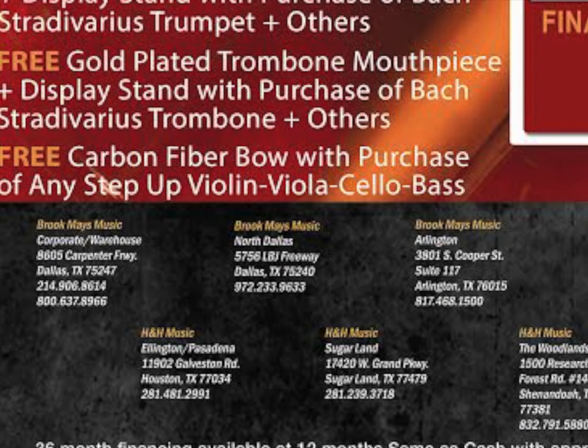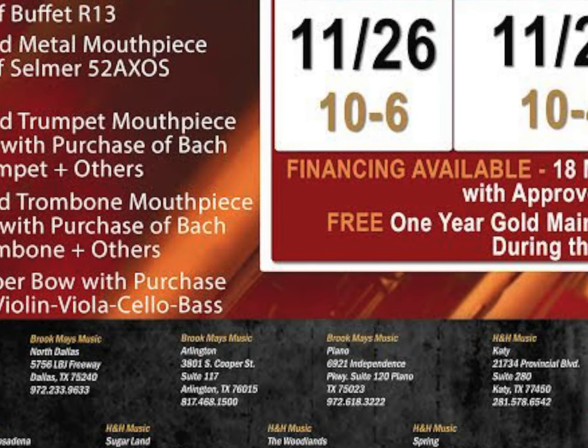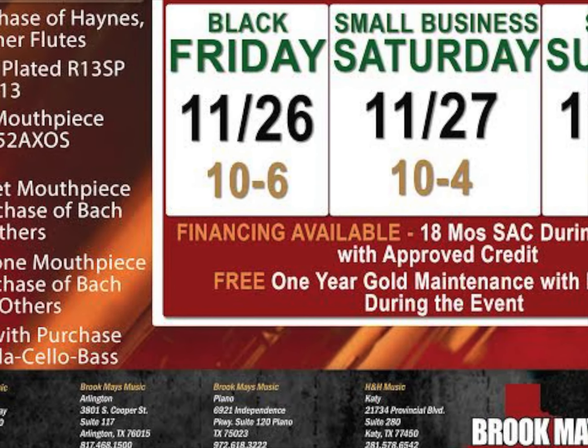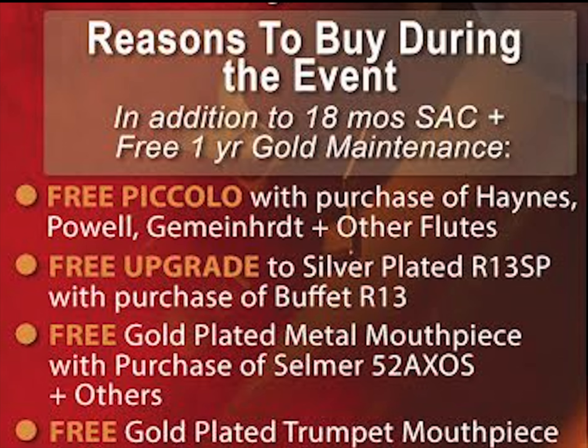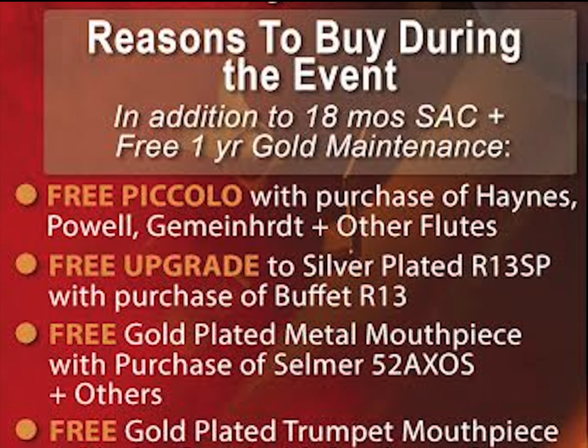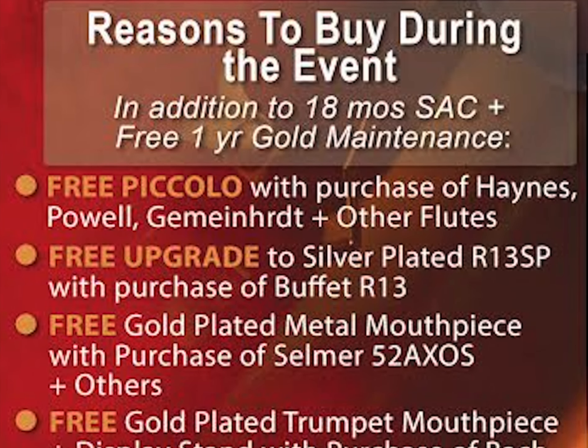Visit the nearest Brook Mays or H&H Music Store on November 26, 27, or 28. Audition any of these instruments, and if you choose to step up, flute players will receive a free piccolo with the purchase of Haynes, Powell, Gemeinhart, and other high-quality flutes.